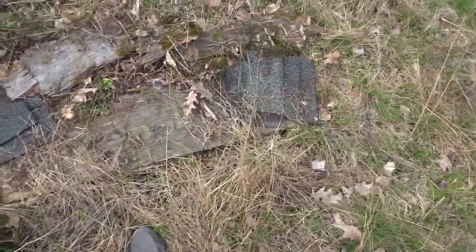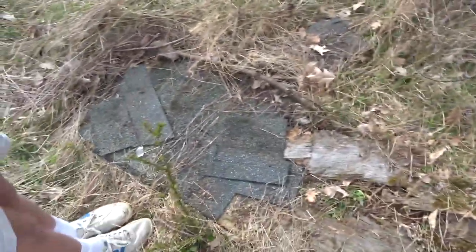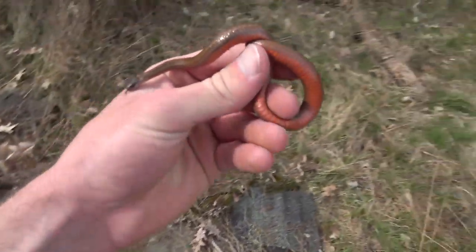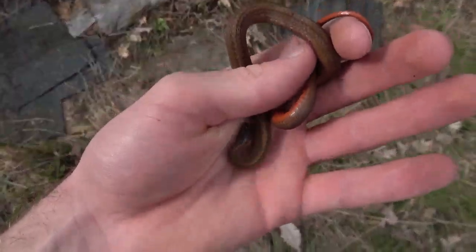We just flipped this old board — I actually laid this a couple years ago. And here's an actual good example of a red-bellied snake. There's some nice red on it.